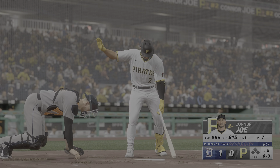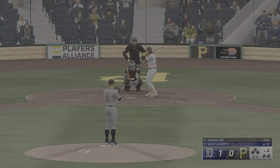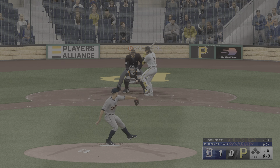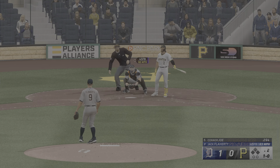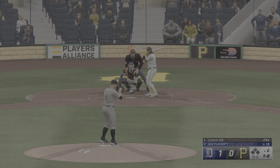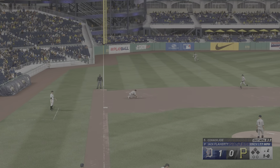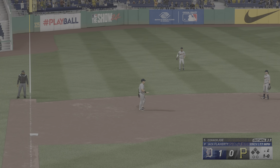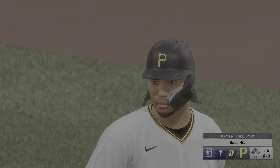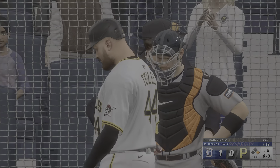Welcome back to the bottom of the second. Right fielder Connor Joe at the plate. The pitch misses the zone — 1-0. On the ground to third — oh, can't pick it up cleanly! Safe at first, no play. We'll see how they score this. And now it's Rowdy Tellez.